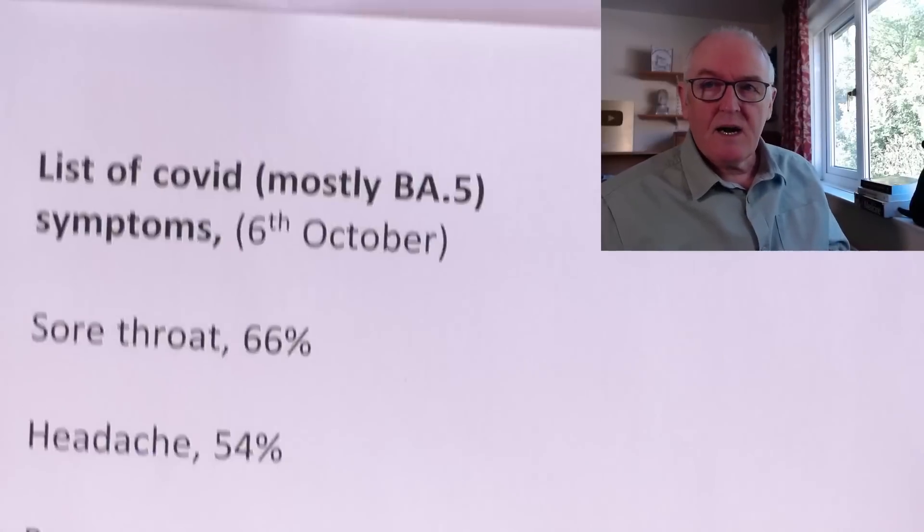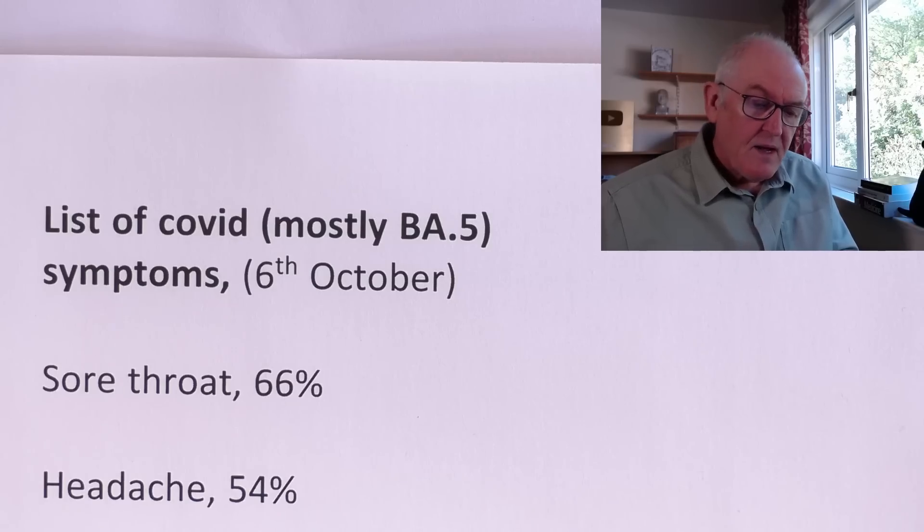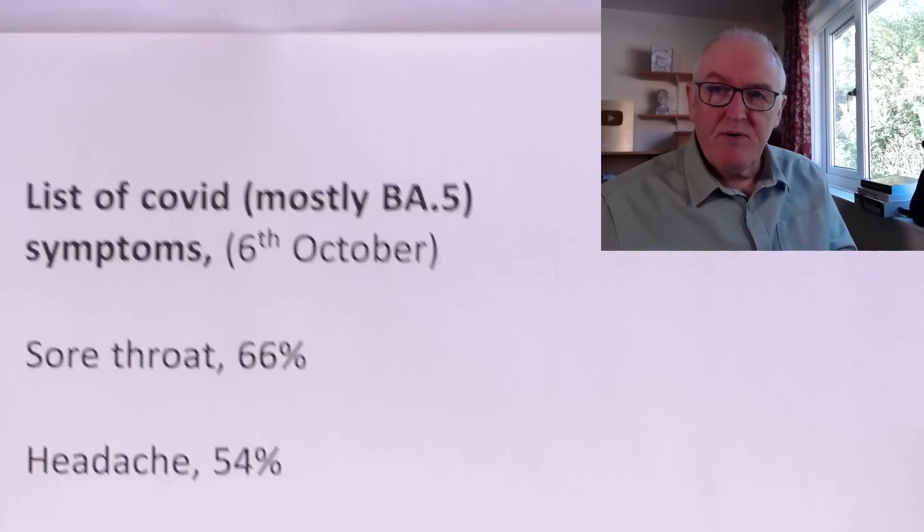Last week I forgot to give you the symptoms, so I'm going to give you the ZOE study symptoms first of all. These are updated every week and they are very consistent, so I have a pretty high degree of confidence in these. So here we are — this is the most common symptoms at the moment. These are people that have tested positive for COVID, so we know that these are genuine symptoms of COVID from a large sample all over the UK.